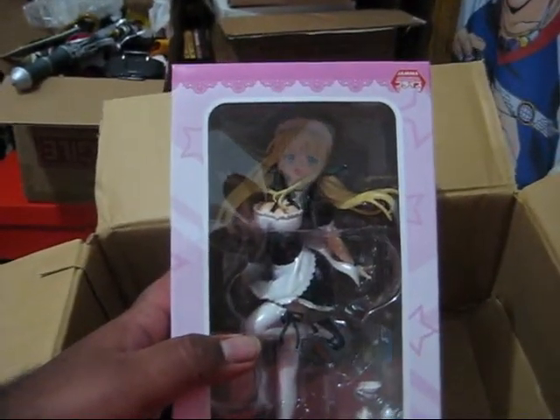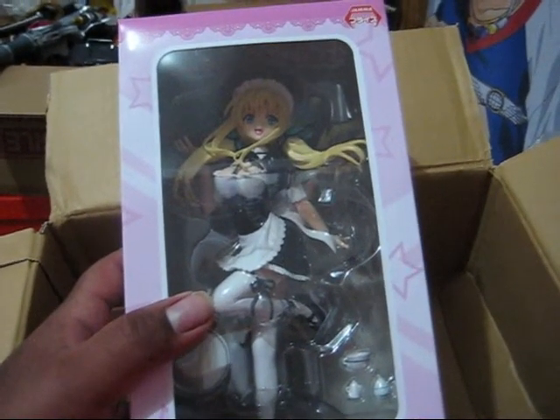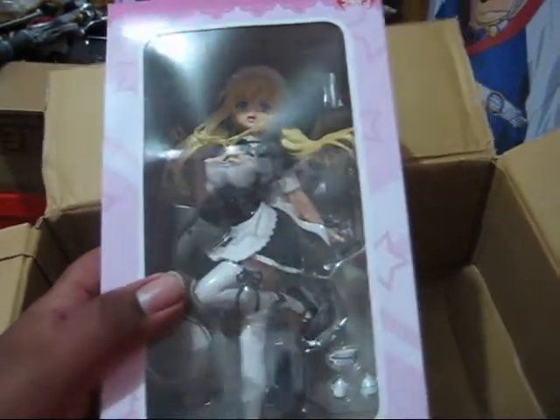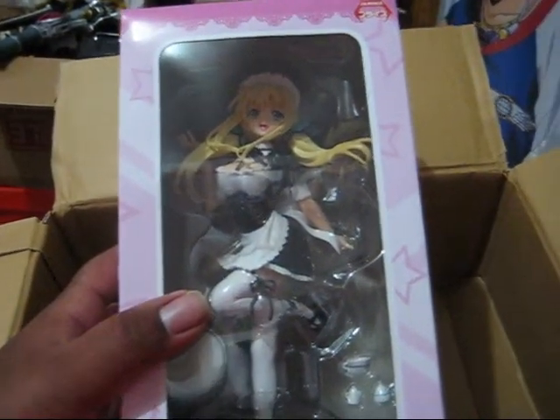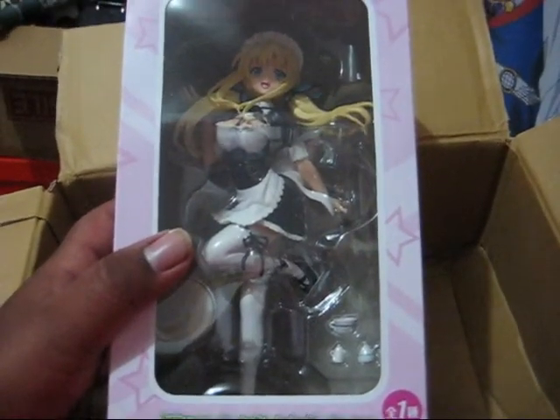I missed this out on HLJ, found it on eBay for a decent price. Because this figure all out was like 40, 60 bucks. And this is just a prize figure. Senna is like a very popular character on Haganai. I'm looking forward to opening her up.